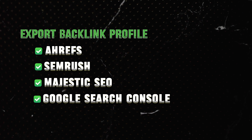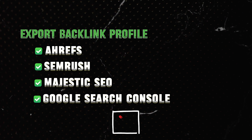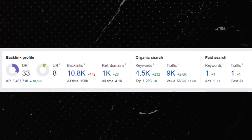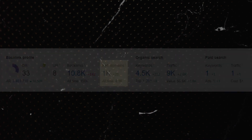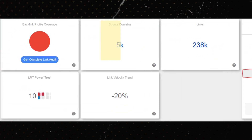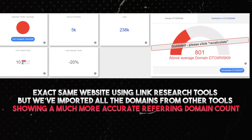The reason for using multiple tools is because some links are never picked up by certain tools. For example, on Ahrefs this website only shows 1,000 referring domains. But when we export our entire backlink profile from every single tool and plug it into Link Research Tools, it shows we actually have 5,000 referring domains — a massive discrepancy. To complete the most accurate disavow, you need to do this, otherwise you'll end up doing more harm than good to your website.